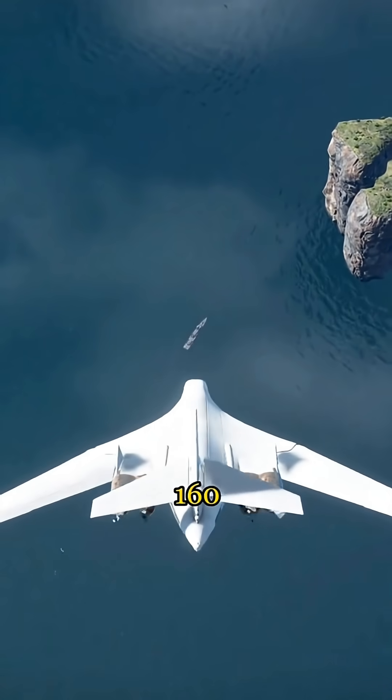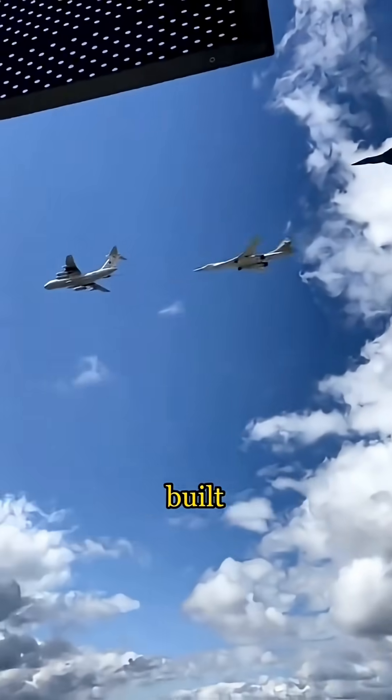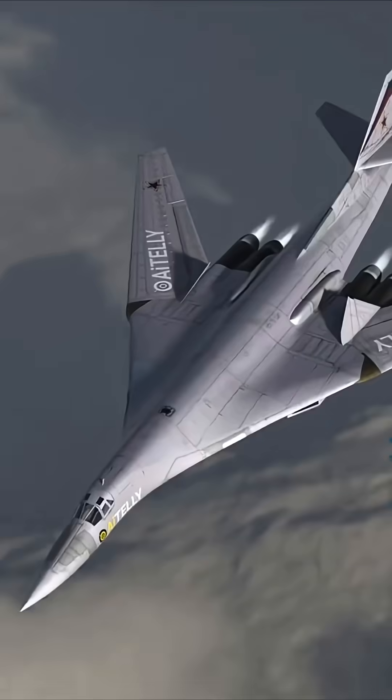This is the Tu-160 strategic bomber, nicknamed the White Swan. Often called the most beautiful bomber ever built, it's also the largest supersonic bomber in the real world.